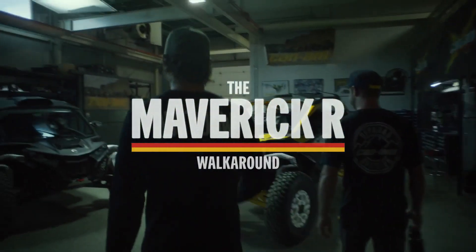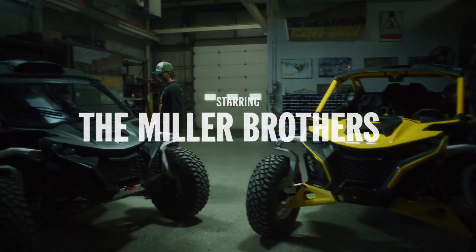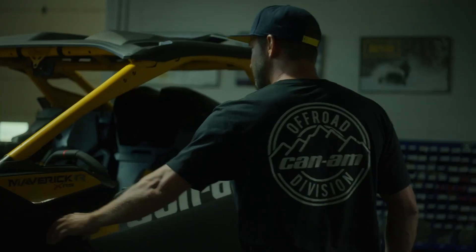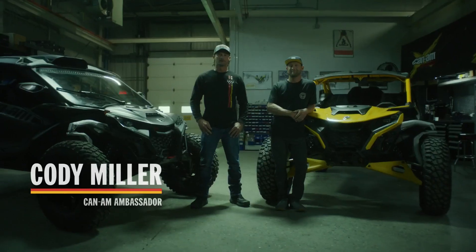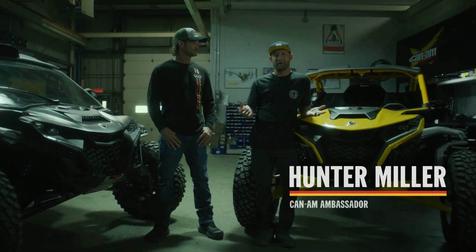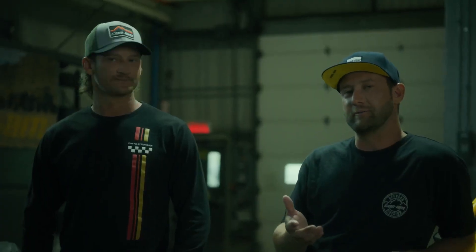You call the yellow one? I'm going to call the black one. What's up, y'all? Cody Miller here, multi-time national champion and Can-Am UTV pilot. Hunter Miller, a long-time factory Can-Am driver — definitely the older, better-looking Miller brother.